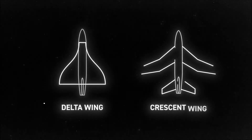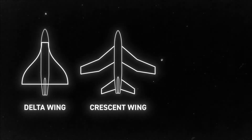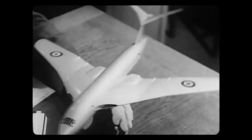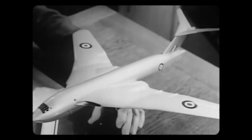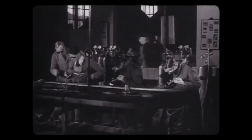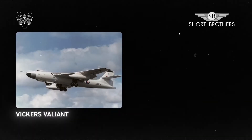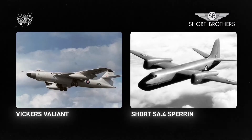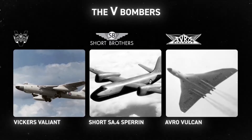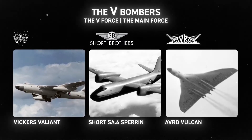The new design team would also research crescent wings in case the delta wing design ended up failing. Crescent wings more closely resembled the swept wing, but crescent wings could theoretically fix stalling problems and improve transonic speeds by spreading the aerofoil curvature over the full length of the wing. After several adaptations of the design, the Royal Air Force brought in two competitors to Avro: Vickers Armstrong with their Vickers Valiant, and the Short Brothers Short SA-4 Sperrin. Together, the three nuclear-capable planes would be known as V-bombers, and the UK Nuclear Strike Force would become known as the V-Force, or the Main Force.